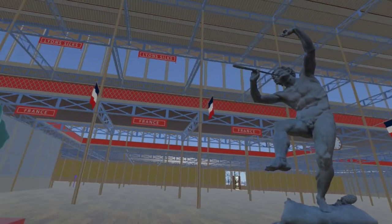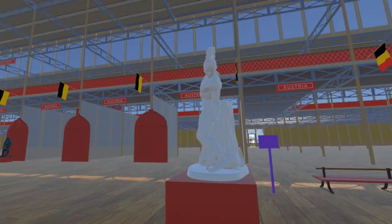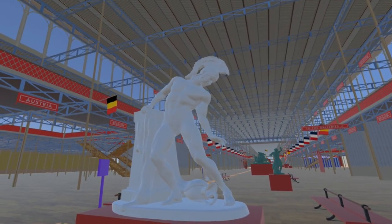Moving a little further east we come to the final addition for this update: Wounded Achilles by Innocenzo Fraccaroli. This piece is now in the Galleria d'Arte Moderna Achilleforti, Verona.